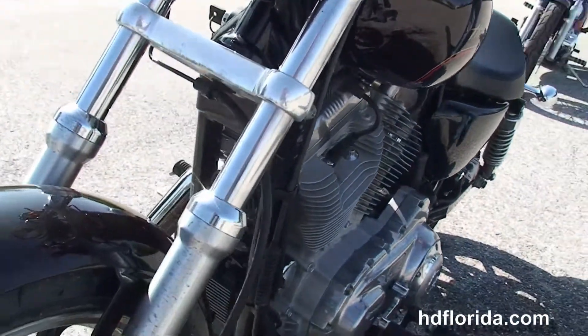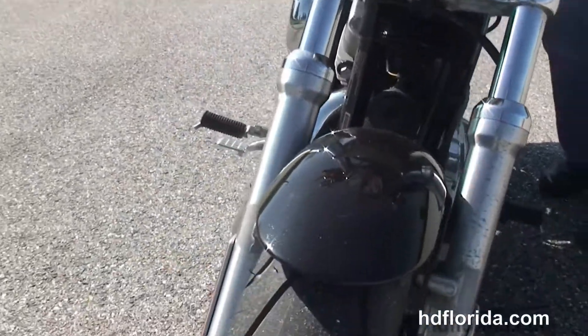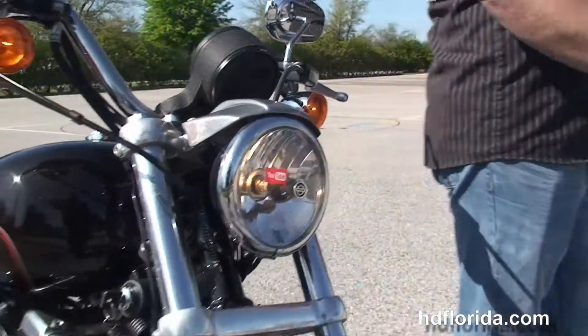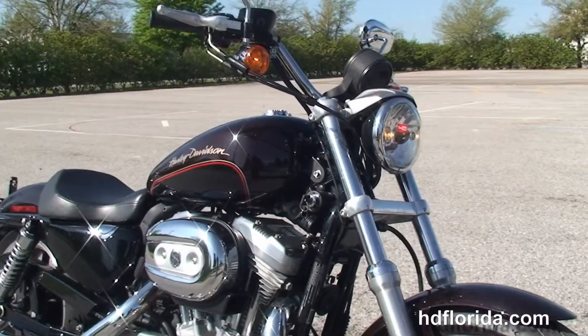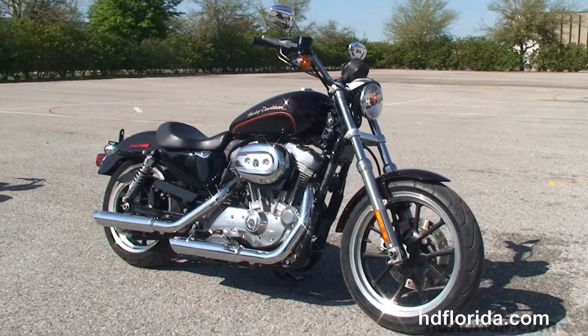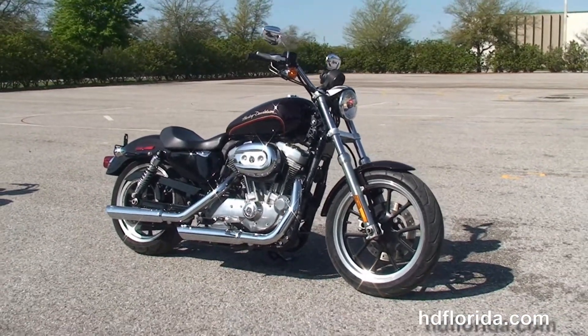We finance most used Harley-Davidsons up to 72 months — be sure to ask for our fly-and-ride program. Options and accessories on this bike retail out over $900, and it's in stock and ready for immediate delivery. We're at the world famous Harley-Davidson of Brandon, and all our bikes are fully serviced and safety inspected.